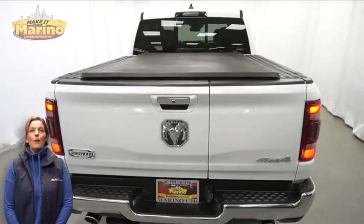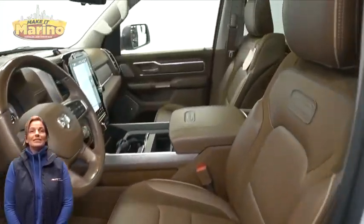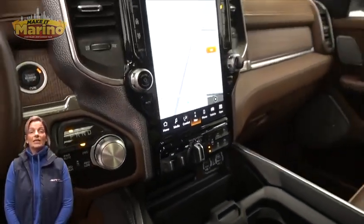With adaptive cruise control, power running boards, 20-inch aluminum wheels, dampened tailgate, tow package, heated and ventilated front seats, and heated steering wheel.